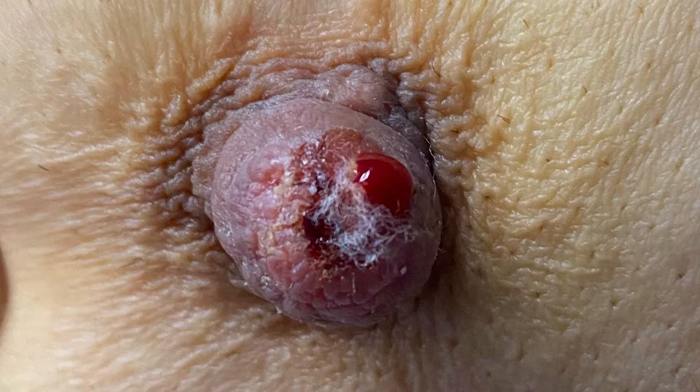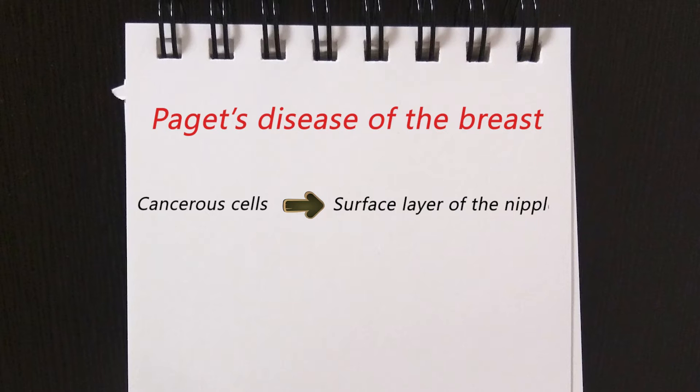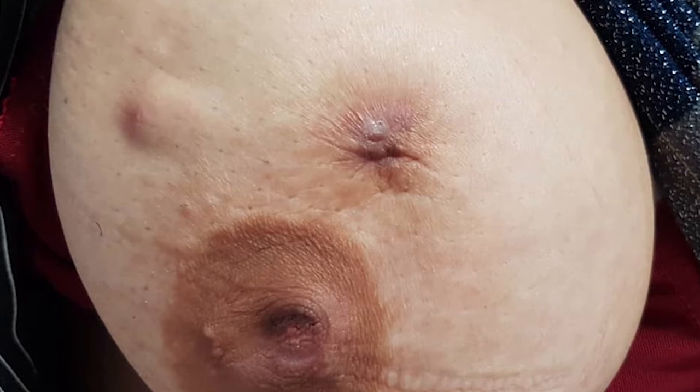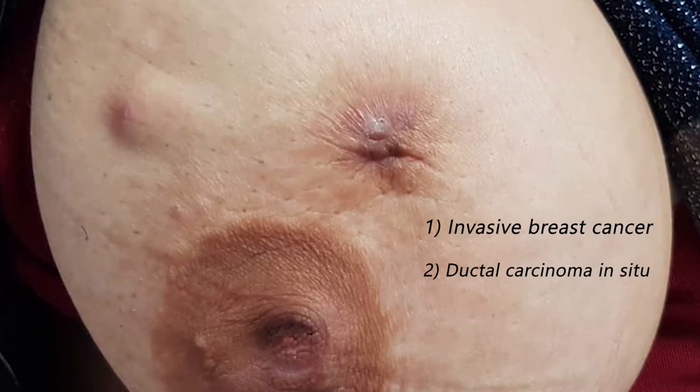Paget's disease of the breast, or nipple, is a rare type of breast cancer that affects the nipple and spreads to the dark circle around the nipple, or areola. Cancerous cells called Paget cells are found in a surface layer of the skin of the nipple. Most people who have Paget's disease of the breast also have cancer in the affected breast — these tumors are either invasive breast cancer or ductal carcinoma in situ.